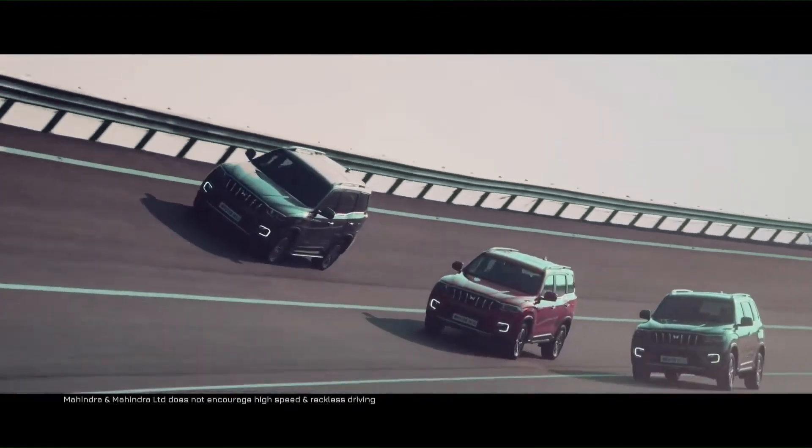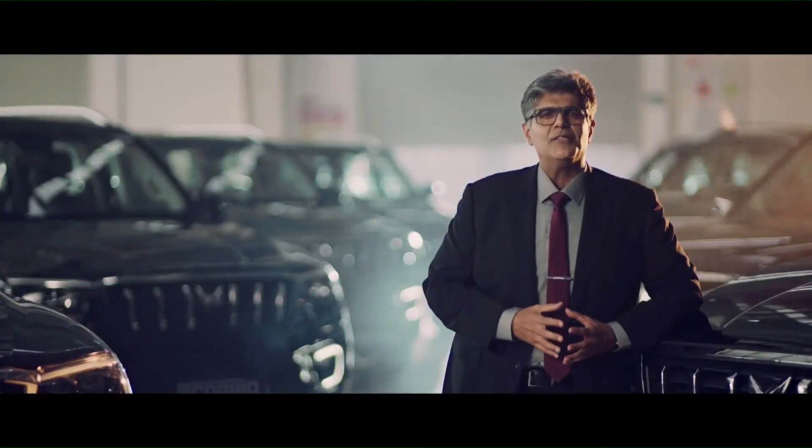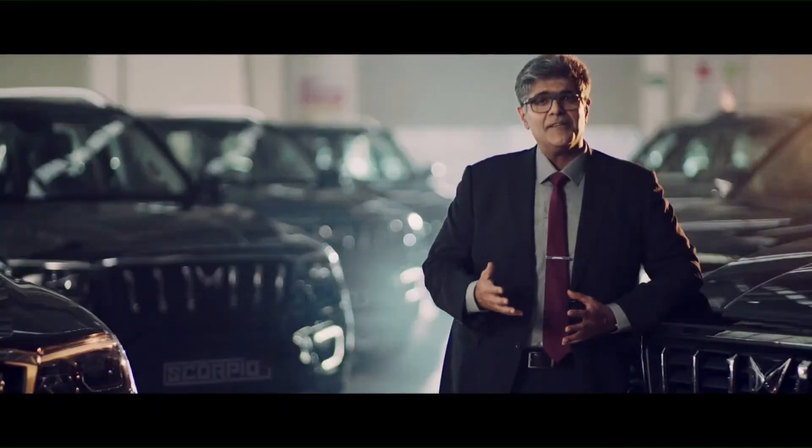We have taken our iconic brand to a whole new level to make it a true urban SUV. Built from the ground up, everything about the Scorpio N is new. Sophisticated yet tough. High-tech yet robust. Modern yet retaining the authentic DNA. That's why the name Scorpio N.